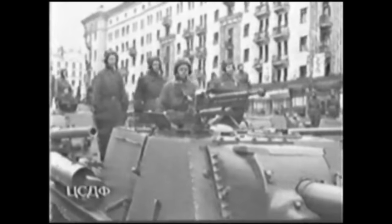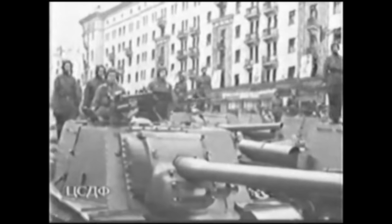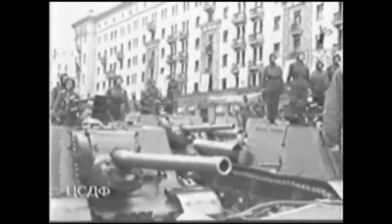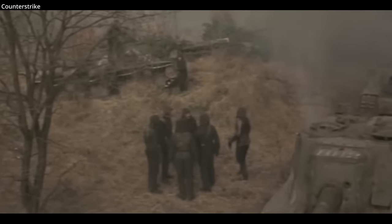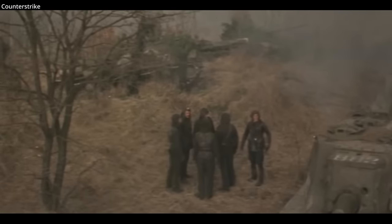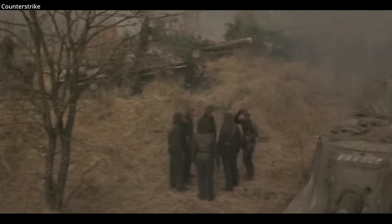4,635 of these monsters were built up until 1959. Several Soviet movies take advantage of their dramatic presence, which always amplifies a battlefield. The most notable film that uses several is Counter-Strike from 1985. To date, there are around 20 ISUs in museums and memorials around the world.